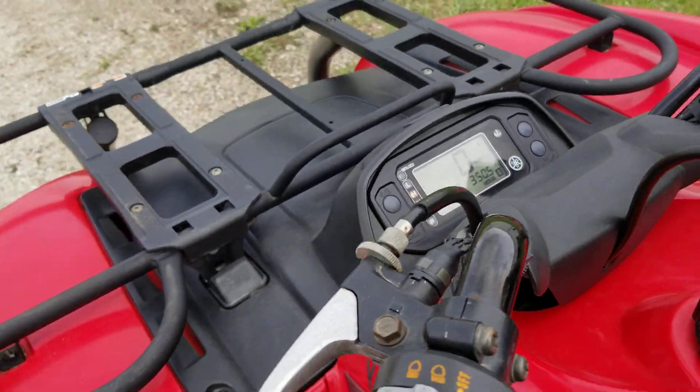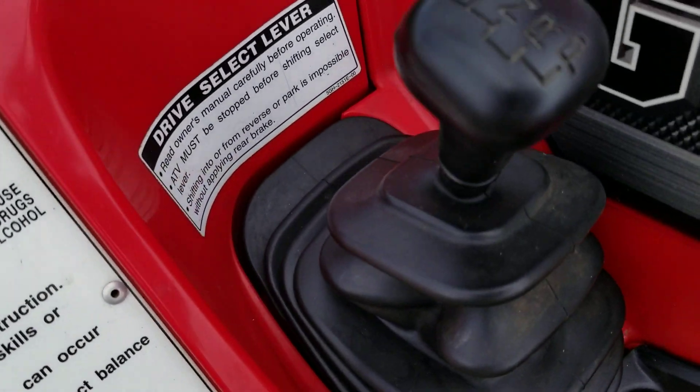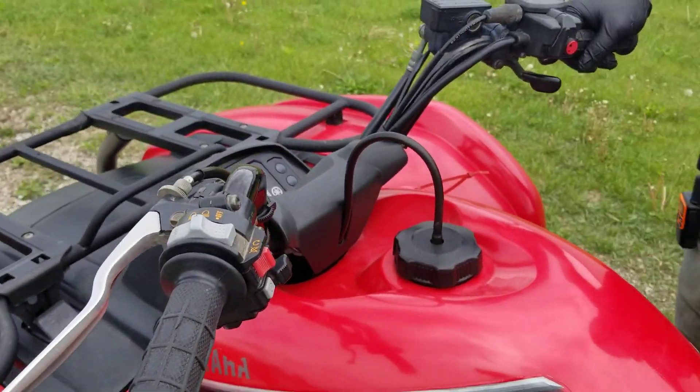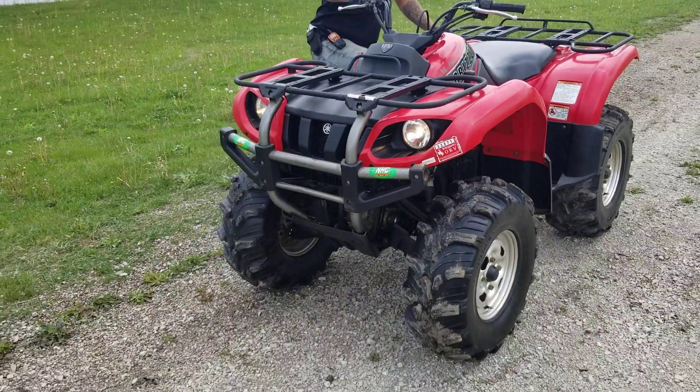3,500 hours on this bad boy machine. We're going to take it for a ride here in just a second. It's fully automatic. Lots of power and this thing is super, super clean.